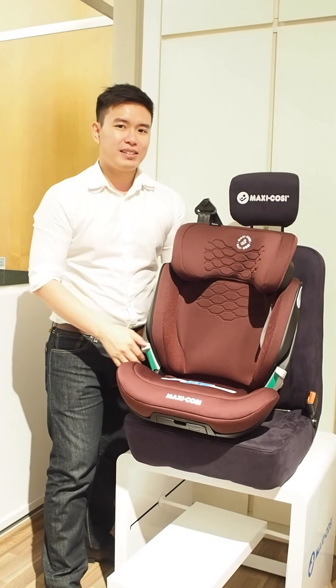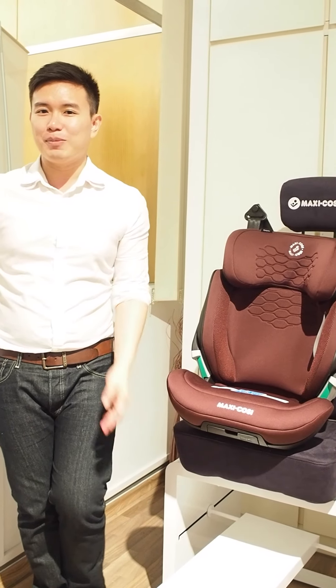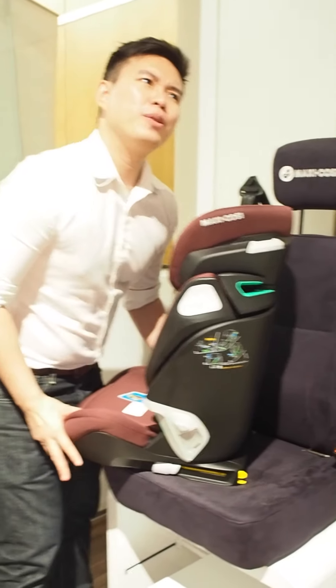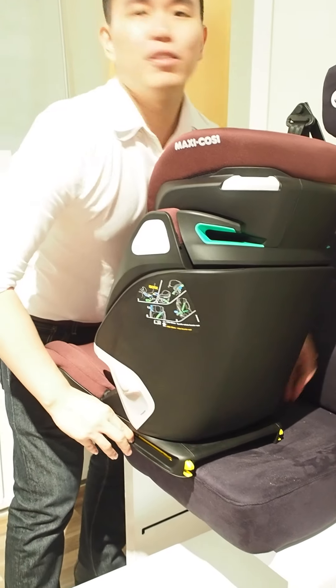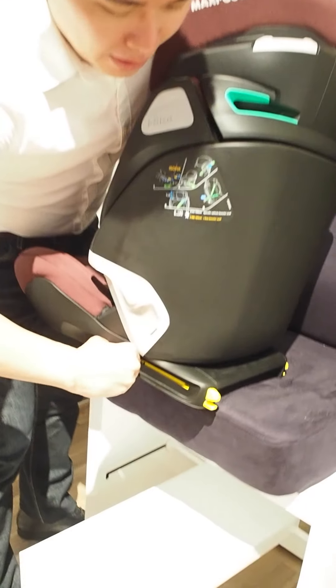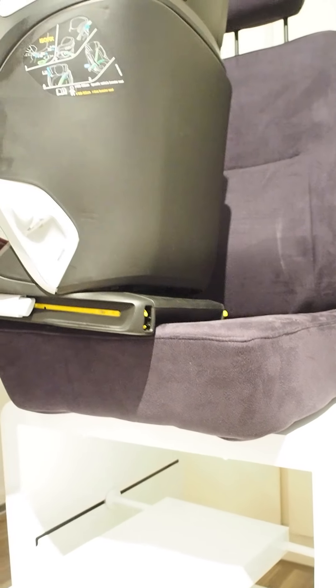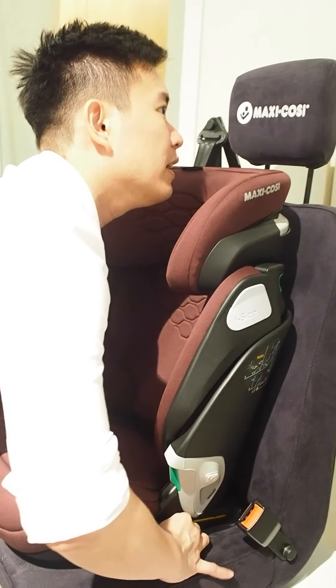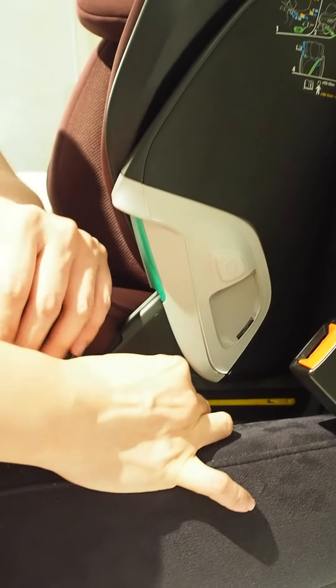With all Maxi Cosi car seats, a key thing is always the ISOFIX function. We talked about this previously when we did the Pearl car seat, but good to mention again — the independent ISOFIX allows you to fix it to the ISOFIX points of your car seat very easily. You'll always be looking out for the click to confirm it's secure.